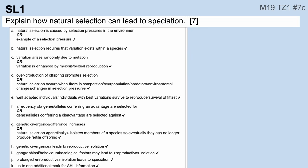Here are the mark schemes for the first six. First up, here's another one for natural selection. This is always a mark: variation arises randomly due to mutation. That one's going to be there a hundred percent of the time.